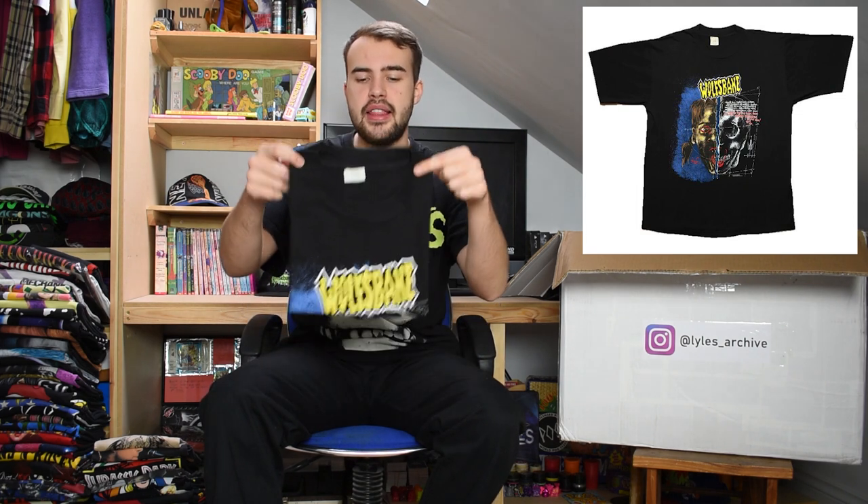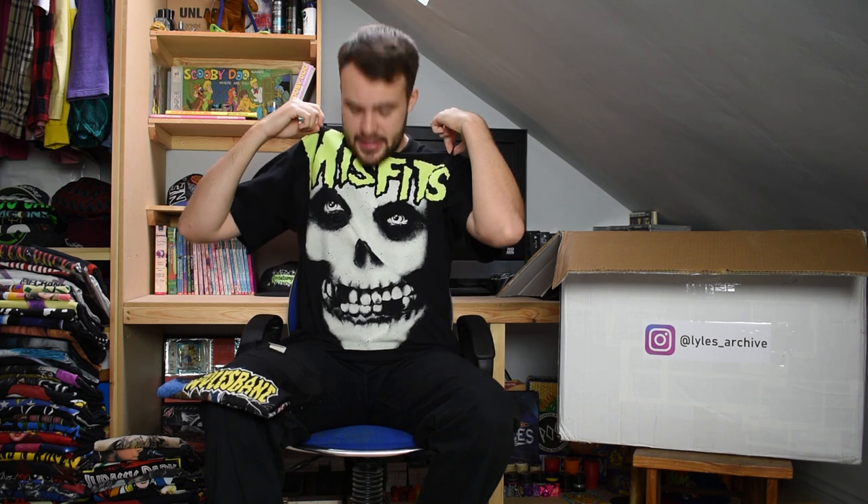Next up we have another Wolfsbane t-shirt from the year 1990, with a half-and-half between a girl and a skull on it. Another single stitch on an extra large Super Tees tag. Great item again for the box.